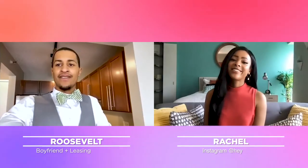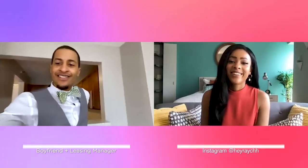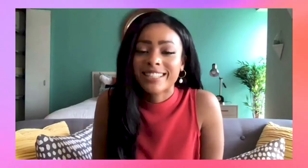Hey Roosevelt. Hey Rachel, how you doing? Good, excited to see these apartments. I think you'll love the two places I have to show you.